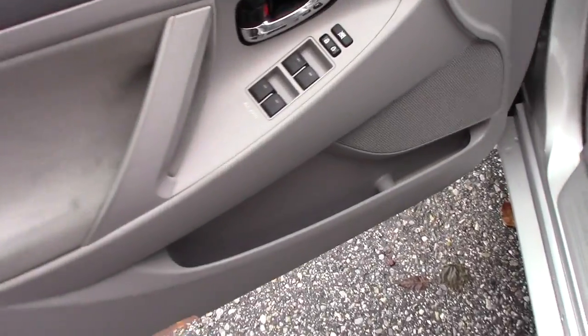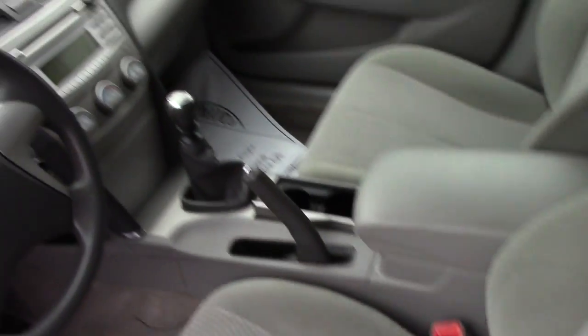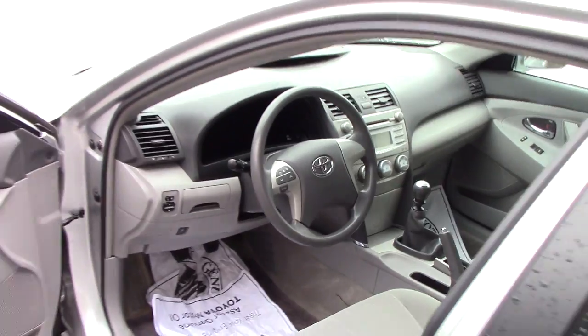Up front, you've got power locks, power windows, power mirrors, the standard AM/FM CD player with auxiliary input, the easy to use climate controls, hands free audio controls on the steering wheel, and this is a six speed manual transmission.